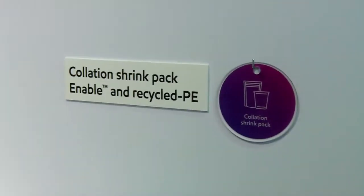We have a new collation shrink film. We incorporated 30% of recycled PE. Even though we are using recycled material, the performance of the film is maintained.